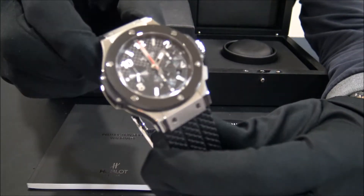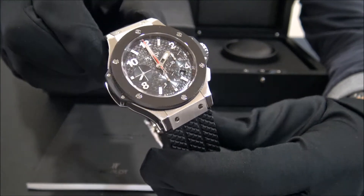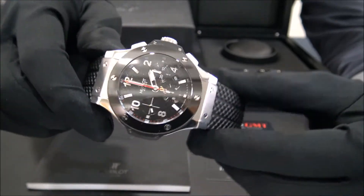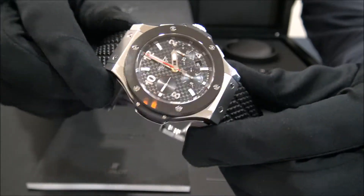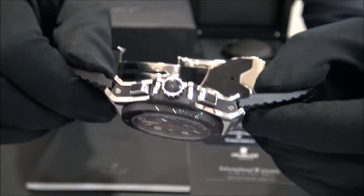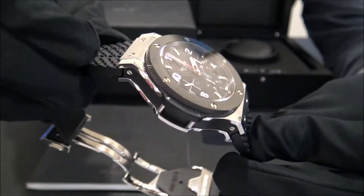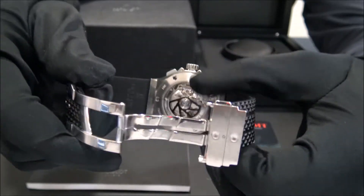This model is the Big Bang Chrono reference 301 in stainless steel with ceramic bezel from 2009. The size of this watch is 44 mm and the watch is in perfect condition, revised and polished. This one comes with rubber strap and open back side.